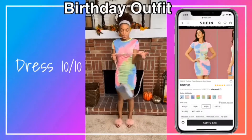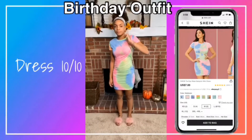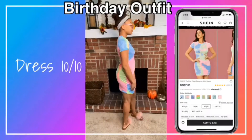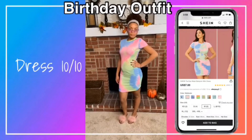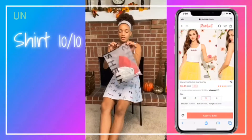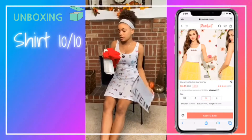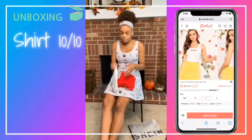I got my purse to go with the outfit — it's really pretty. This is my second item, really nice. I like it. I like the packaging.